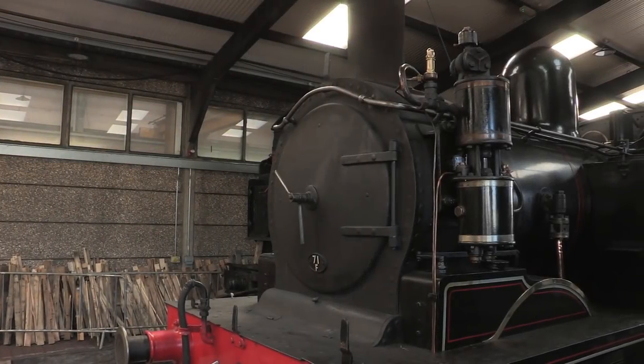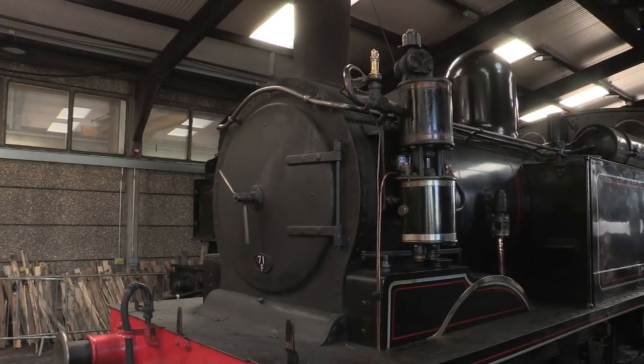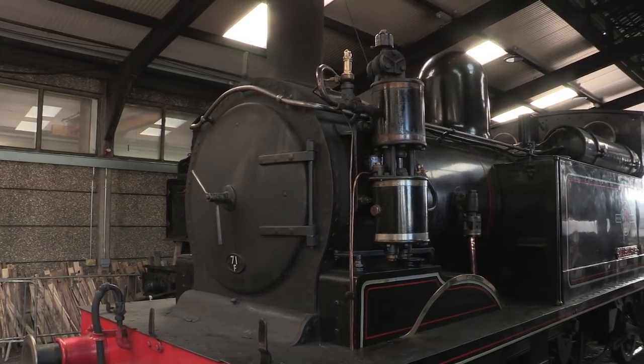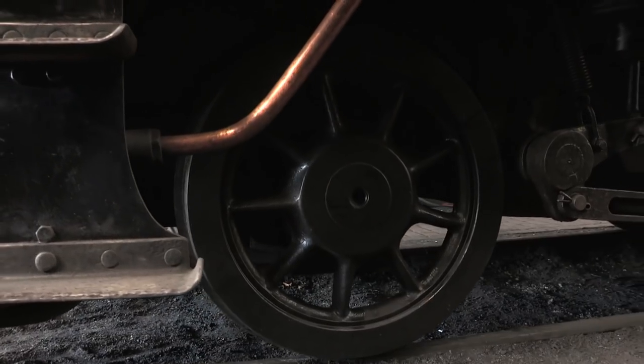By 1966, steam on the Isle of Wight had come to an official end, with the 55.5 mile network being reduced to just 8.5 miles. But what of the O2s?